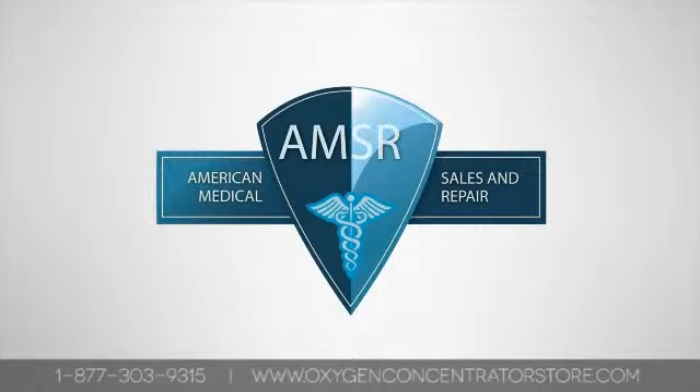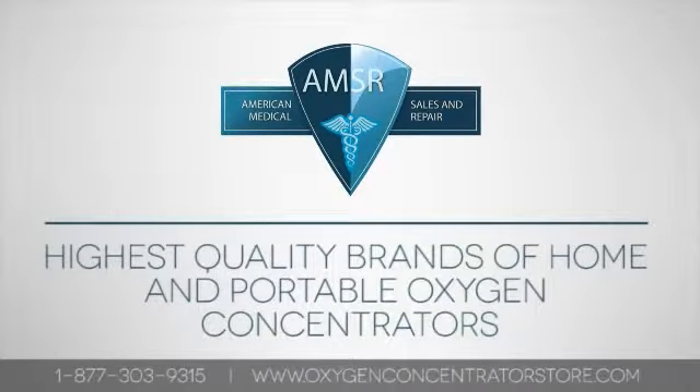Welcome to American Medical, offering the highest quality brands of home and portable oxygen concentrators.